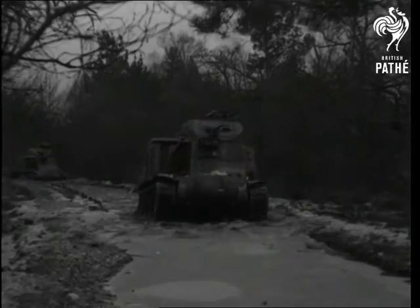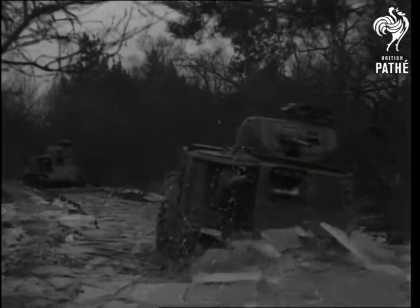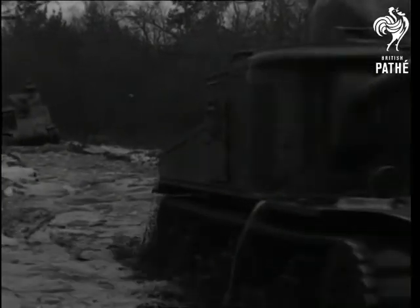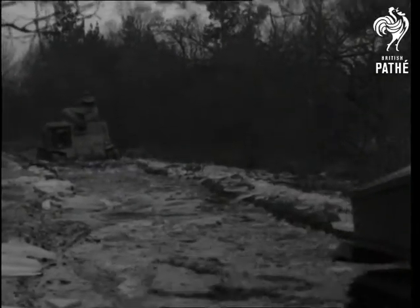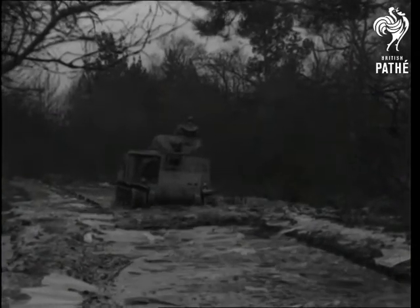With ice breaking away from their path, the cruisers take a plunge, with water sweeping over their tracks like the bow wave from a destroyer. With a crew of seven men in each, the tanks wallow their way like ice breakers in the Arctic.